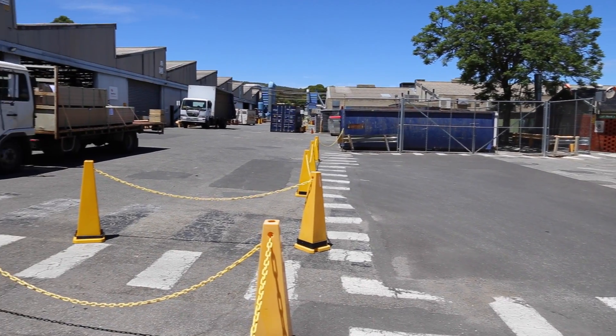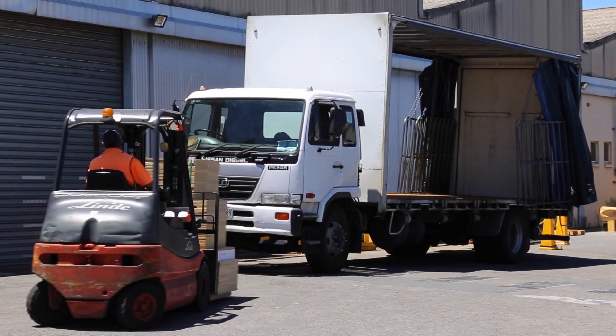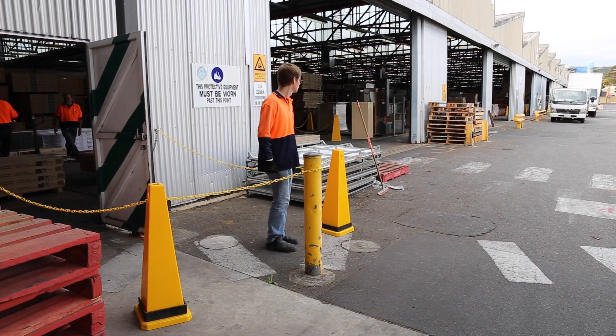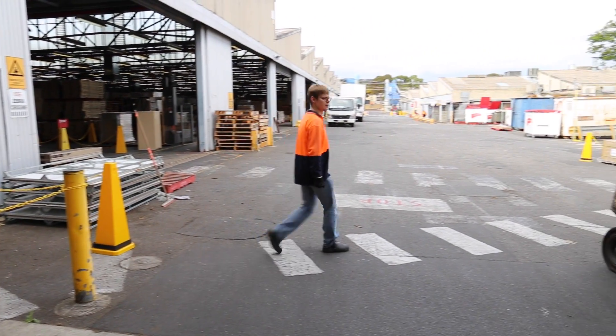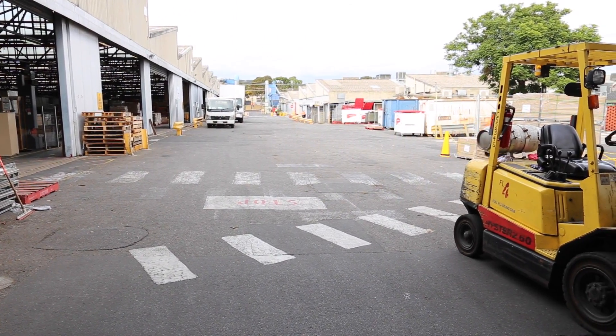Another area that is not safe to enter is where trucks are. Truck drivers, like forklift drivers, do not expect you to be in this area and may not be looking for you to cross. Both these areas are very dangerous. If you do not obey the signs, you could face disciplinary action.